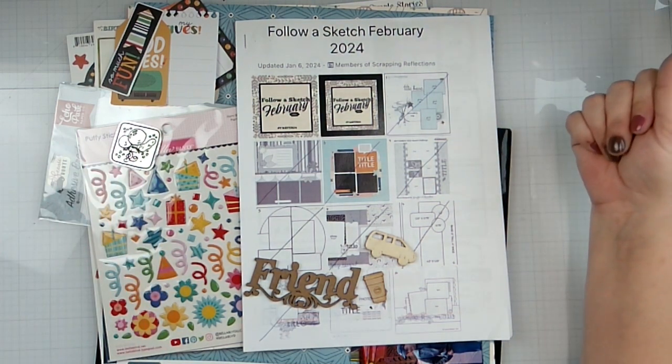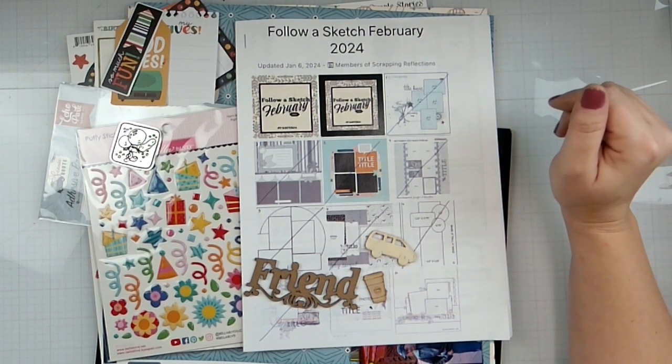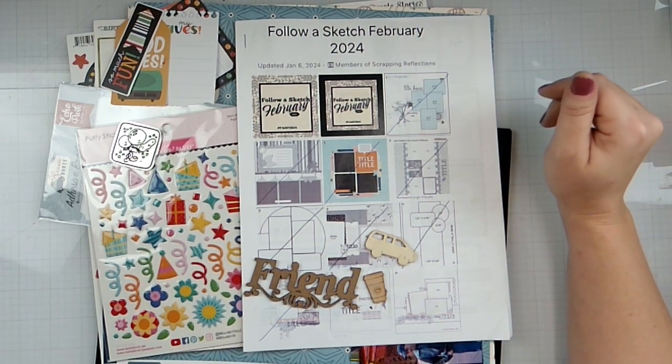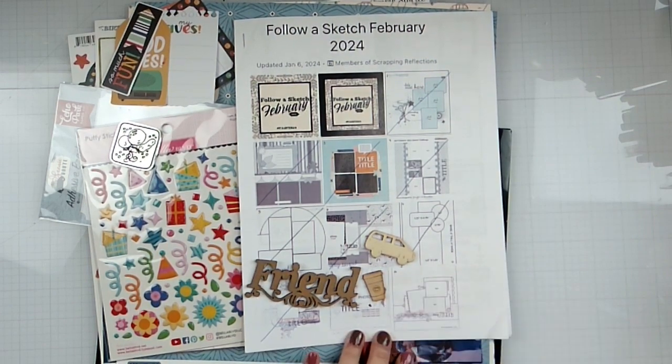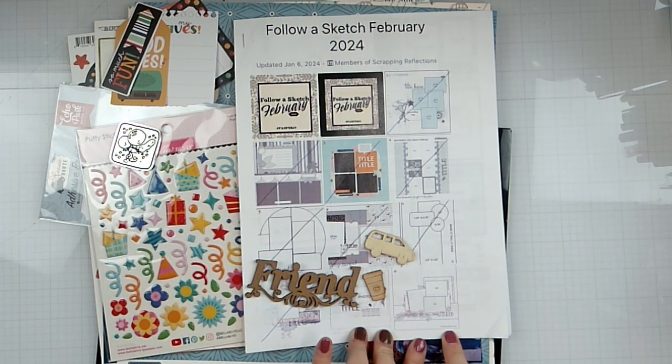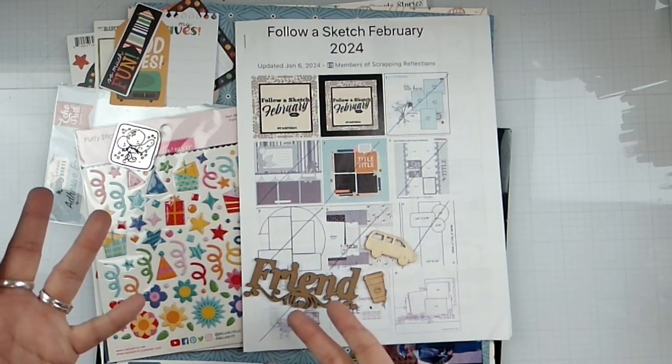Hello again, loves — Rebecca here. Welcome back to the channel and welcome to day 10 of Follow a Sketch February. It is also May I Scrap Lift You, so I'm going to do my best to just scrap lift our sketch today, which is by Heather Worden — I believe, not 100% sure — so maybe a bit of cheating.